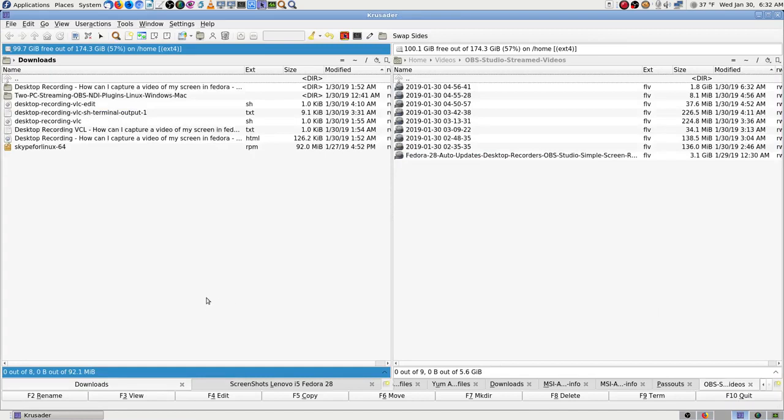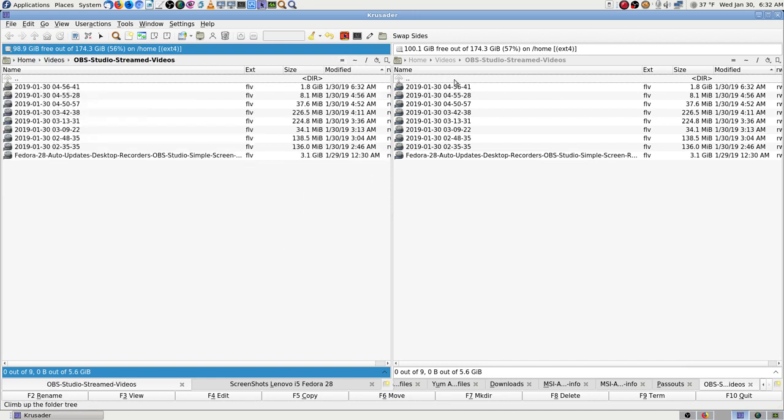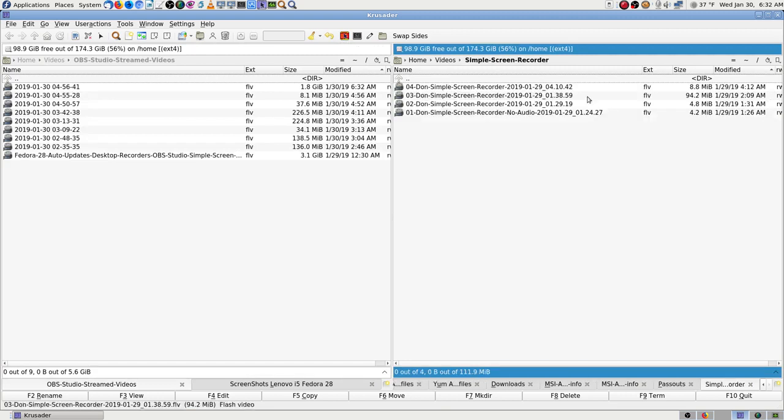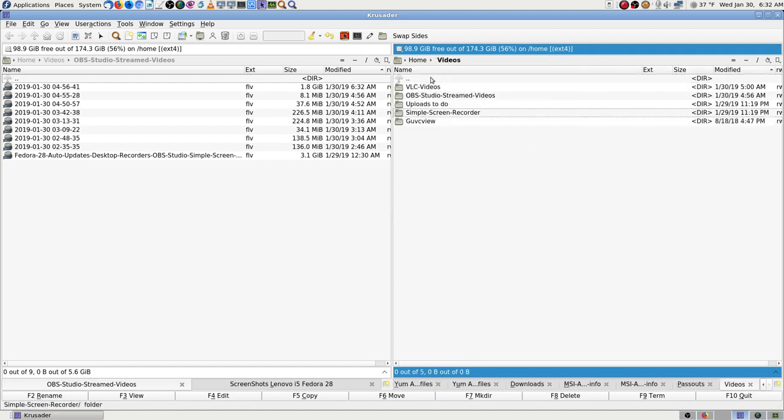If it reconnects fast enough, you won't even notice it in your stream. I've thought at times I'd have to go upload my backup, but didn't end up having to. Simple Screen Recorder should be making a video right now — oh no, I'm not making a video right now, I'm doing a stream, so you're not going to see anything.